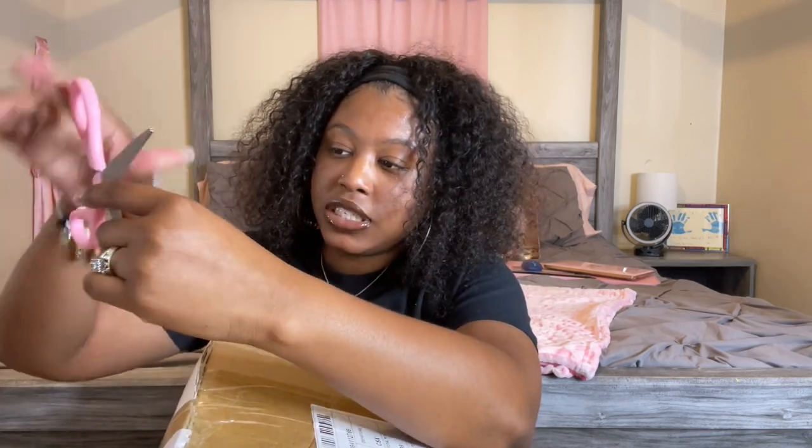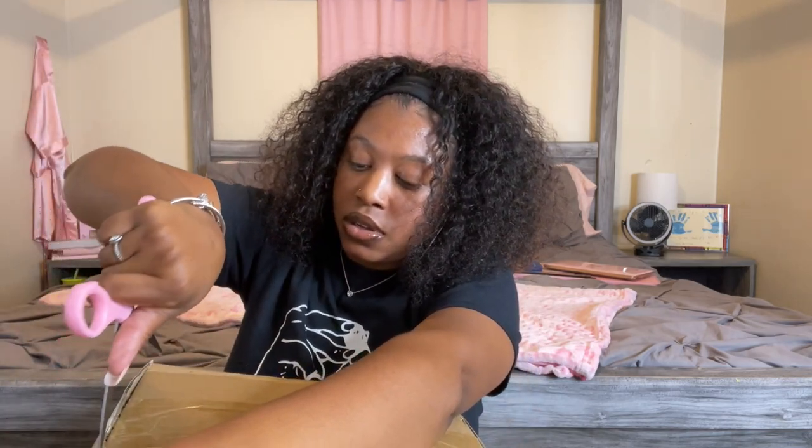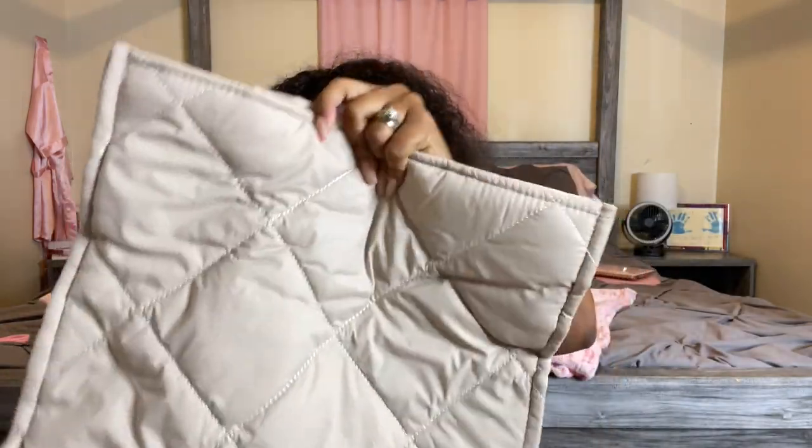I can't get it open with these dollar tree scissors, honey. This video won't be in order because I'm literally gonna be picking from the top — whatever comes first, comes first. Okay, so the first thing we have is this puffer tote bag. It's so cute, super duper cute!